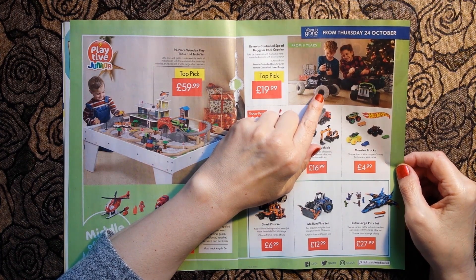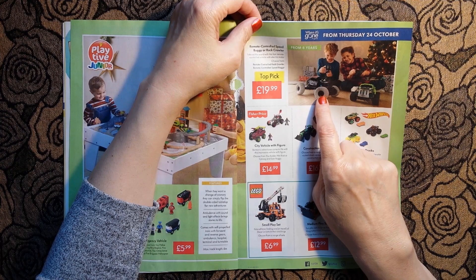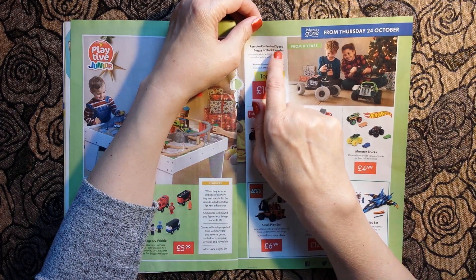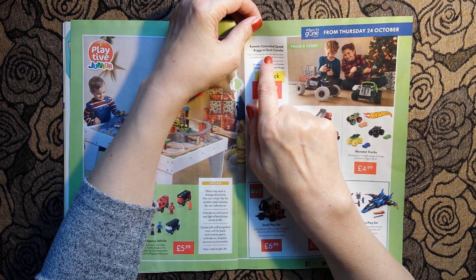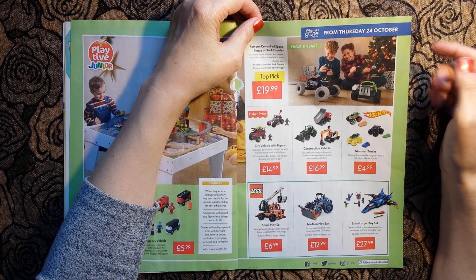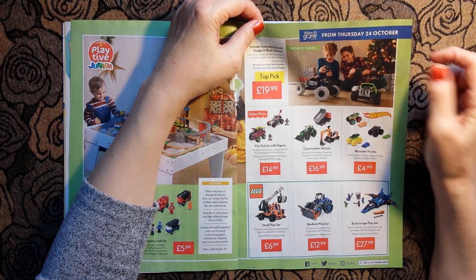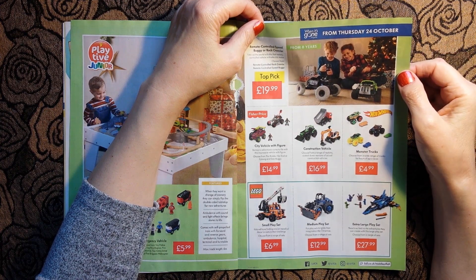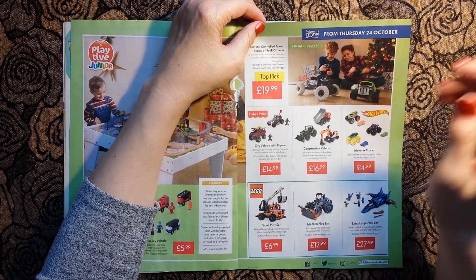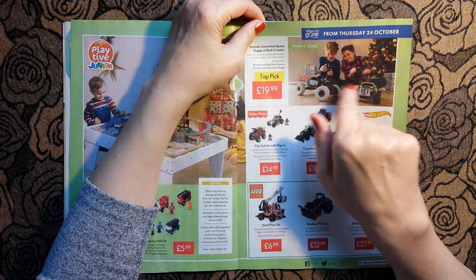Now these would get on my nerves, because the kids on Christmas day would want to use these remote-controlled speed buggies or rock crawler in the front room, and these would be getting under everybody's feet. I'm such a killjoy. £19.99 for anybody who's interested.